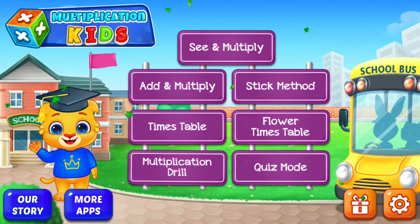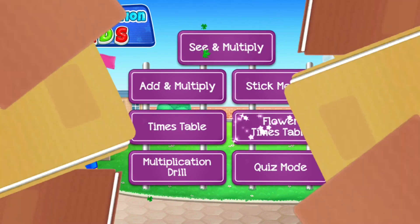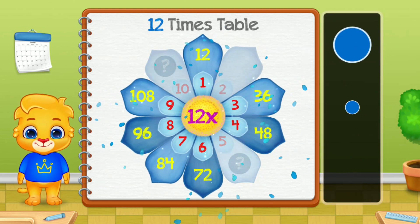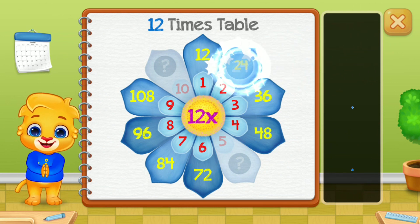Hi, I'm Lucas. Twelve times table. Let's learn multiplication tables.